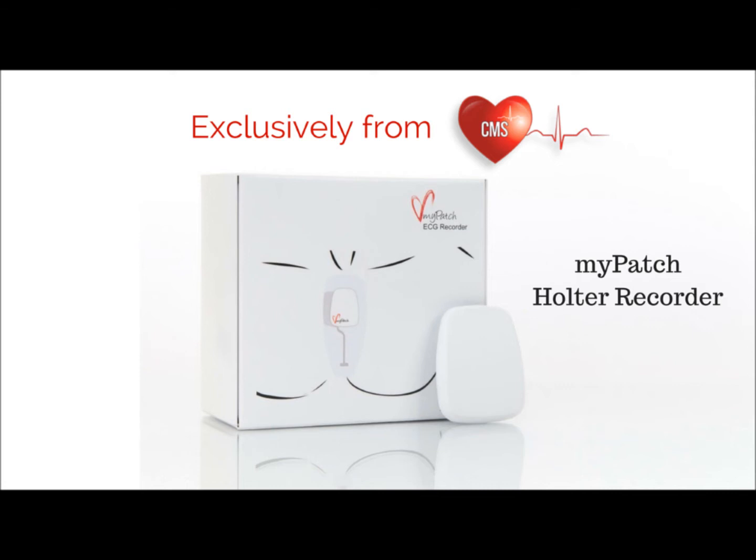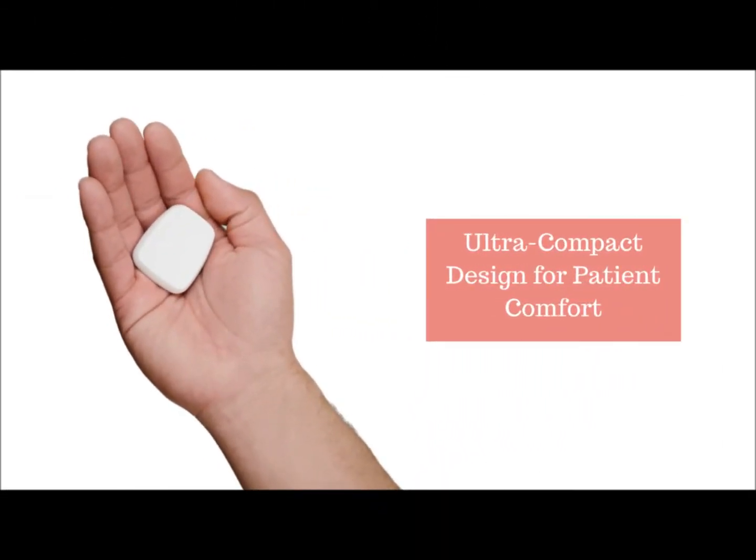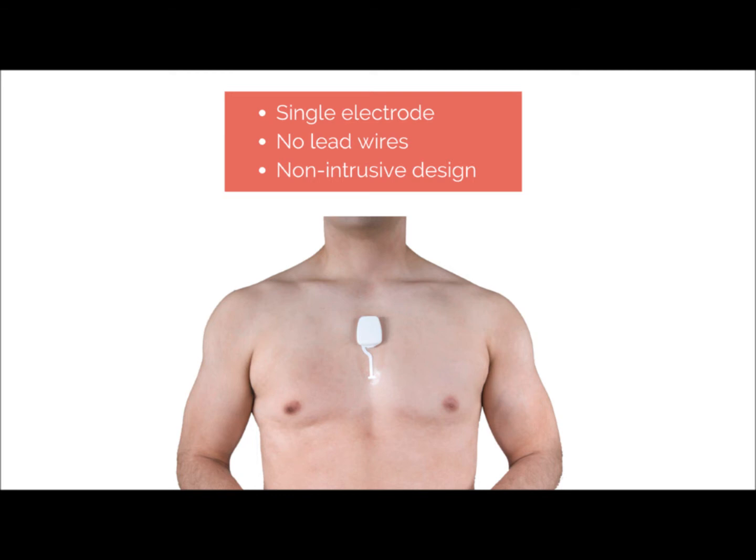MyPatch is a revolutionary multi-channel Holter recorder designed to provide state-of-the-art care with a new ultra-compact design which is much more comfortable for patients. The Single Electrode application eliminates the need for lead wires and ensures that the monitor is small and non-intrusive.